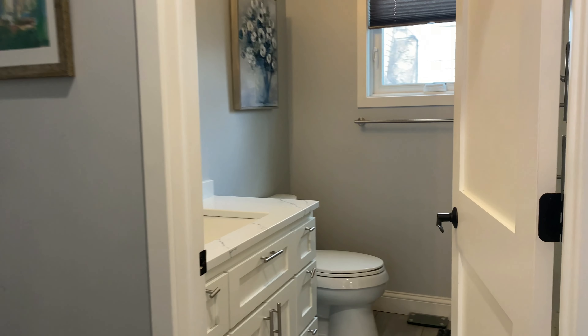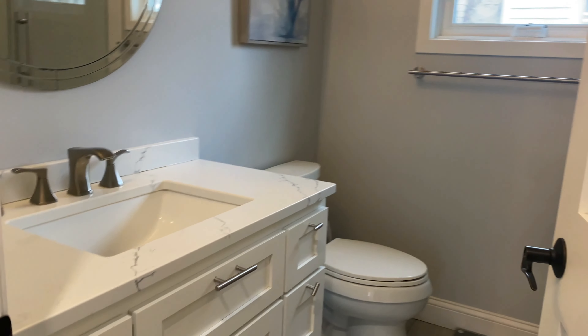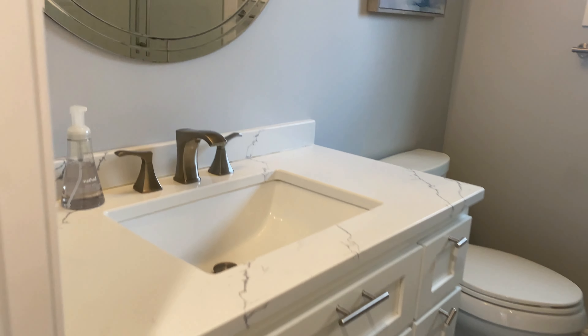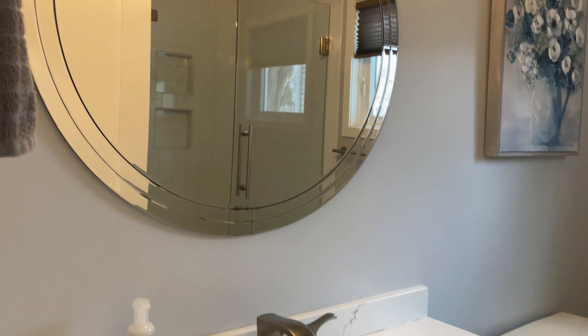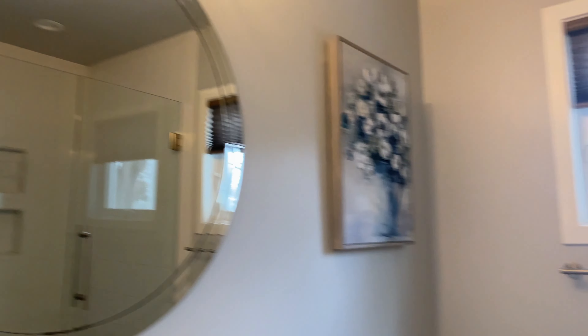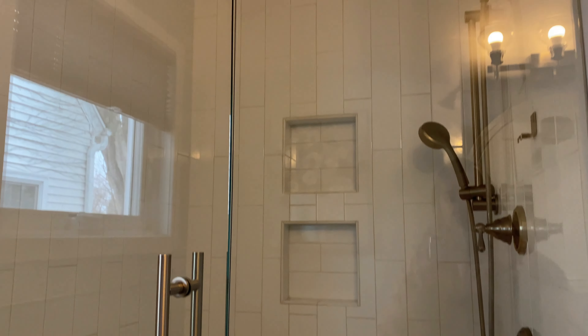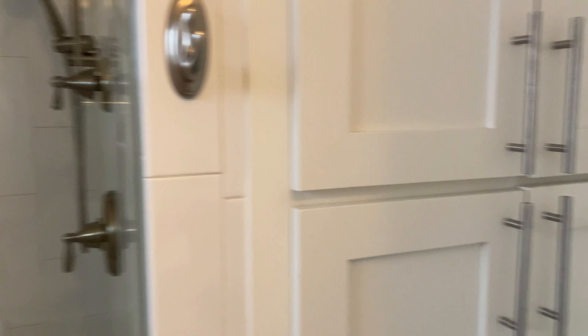Coming down the hallway here you have a full bath on the main floor — beautiful vanity with that same granite countertop, and a window for some natural light. Actually, this is a three-quarter bathroom with just a shower. And behind the door here you have some more closet and linen space.